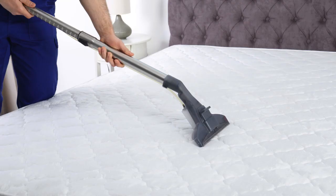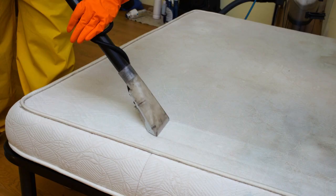Hack 3: To freshen up your mattress, sprinkle baking soda on it, let it sit for a few hours, and then vacuum it up.